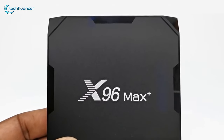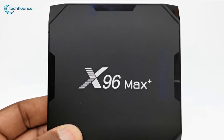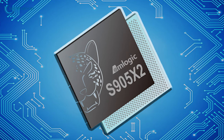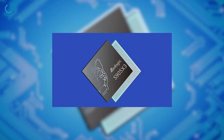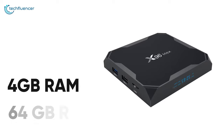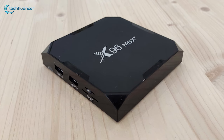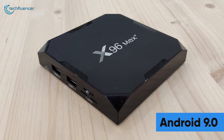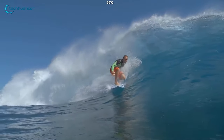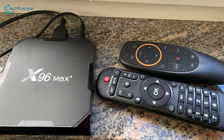Next up at number 4, we have the X96 Max Plus — a worthy upgrade of the X96 Air with more processing power and storage. This TV Box replaces the previous S905 X2 chip with an S905 X3 processor to deliver super-fast Android performance, while 4GB of system memory and 64GB of ROM keeps you covered for browsing and storage. It incorporates Android 9.0 Pie, making it capable of running plenty of the latest Android games quite smoothly, even in 4K resolution.